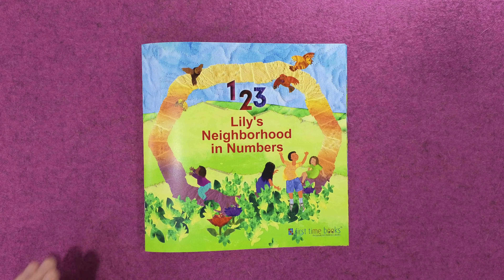Lily, we hope you enjoyed this story. The end. Try one of her other personalized books at firsttimebooks.com.